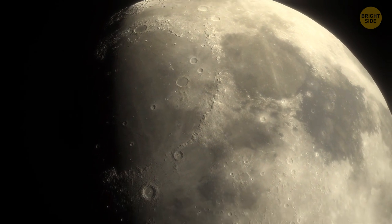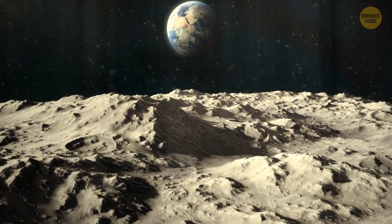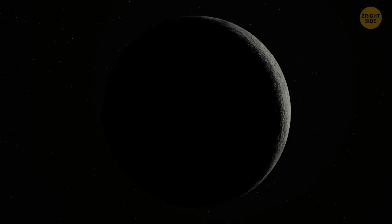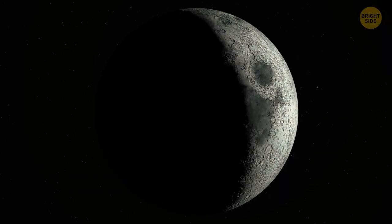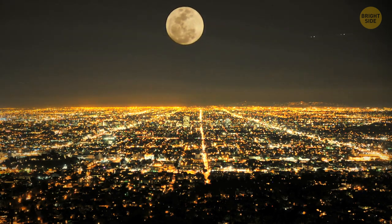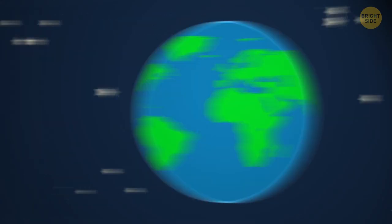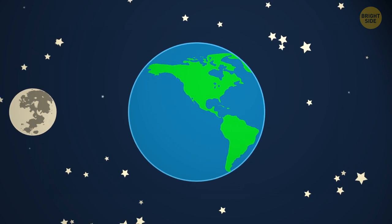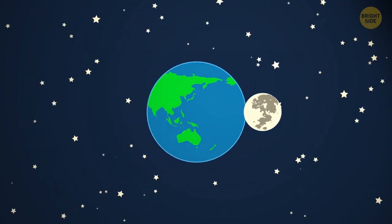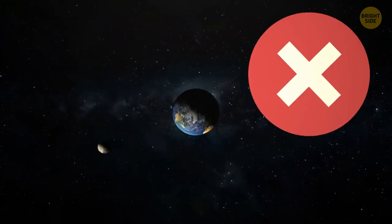People — scientists included — stubbornly persist in viewing the moon as its official International Astronomical Union name suggests: a moon of the Earth, orbiting around the Earth, showing its different phases throughout the lunar month, or moonth as moon fans sometimes like to call the 29-and-a-half-day cycle of lunar phases. It's how our school books portray the phases of the moon. Notice how the Earth is the moon's center, and how it goes around the Earth in a circular path — this is the geocentric view of the moon. It's what we see from Earth. But that's not what's happening in space.